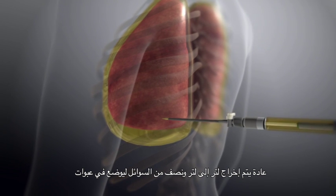Typically, one to one and a half liters of fluid will be drained into bottles. The patient will be asked to hold their breath as the catheter is removed from the pleural space.